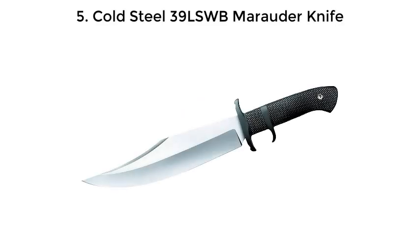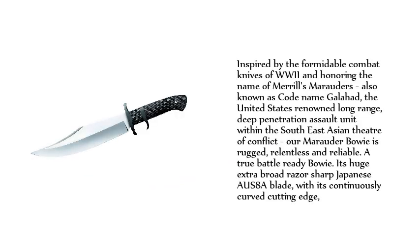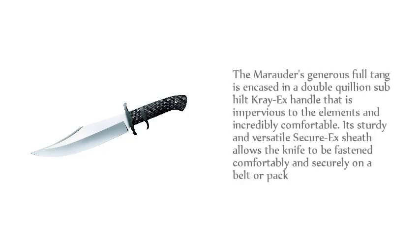5. Cold Steel 39LSWB Marauder Knife. Inspired by the formidable combat knives of WWII and honoring the name of Merrill's Marauders — also known as Codename Galahad, the United States' renowned long-range, deep penetration assault unit within the Southeast Asian theater of conflict — the Marauder Bowie is rugged, relentless and reliable. A true battle-ready Bowie, its huge extra-broad razor-sharp Japanese AUS-8A blade features a continuously curved cutting edge. The generous full-tang is encased in a double-quillion sub-built Kray-X handle that is impervious to the elements and incredibly comfortable.